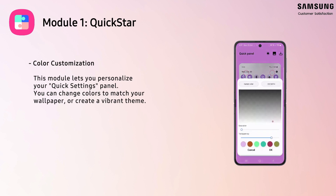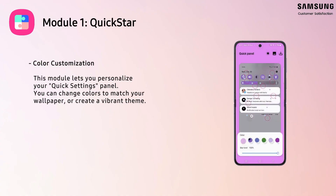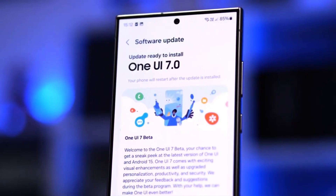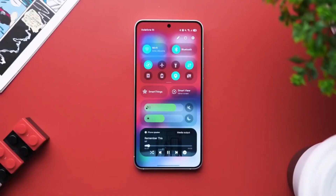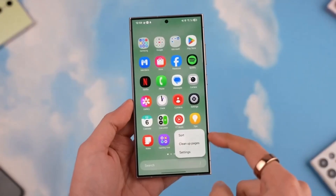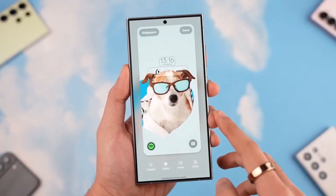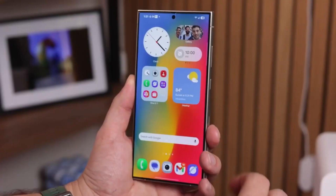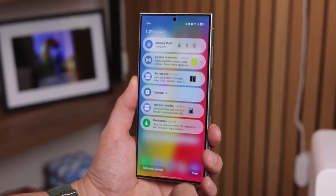But the biggest highlight of all? The worldwide release of GoodLock. If you're unfamiliar with GoodLock, let me introduce you to one of Samsung's best-kept secrets. GoodLock is a supercharged customization app that allows you to tweak almost every aspect of your Galaxy device's UI, from color schemes and icon designs to keyboard styles and navigation bar layouts, giving you complete control over how your phone looks and feels.